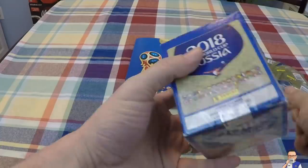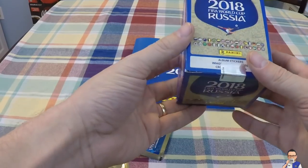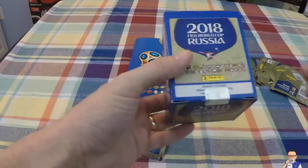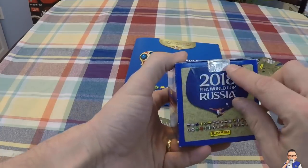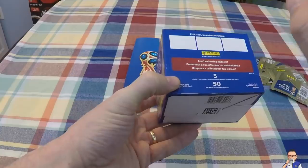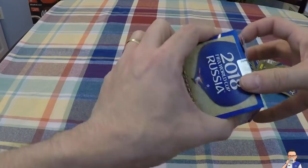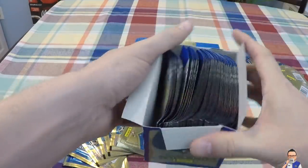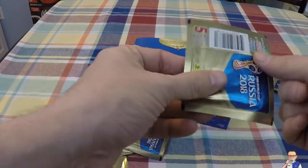I'm ripping up the packaging. I am streaming this on Twitch so I might be talking back and forth, but in the final edit I might be able to chop it up. Here it is - sealed box by Panini. If you haven't watched the first video, there's 50 packs in there, each pack contains five stickers. So without further ado, let's get in the box. And it is still sealed - there are my 50 packs of stickers.